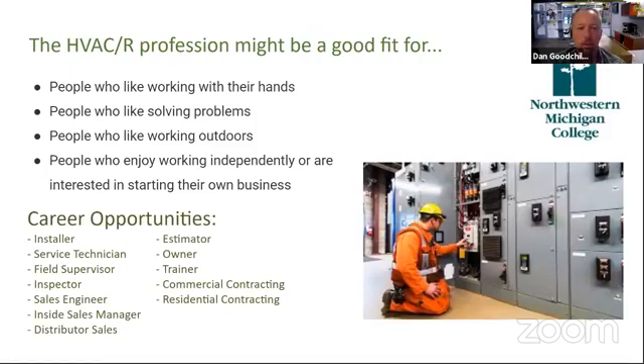How do you know if this might be a good job for you? Like almost all careers in construction, if you like working with your hands, if you like solving problems, working outdoors, and if you tend to be a person who likes to work more independently and think for yourself — or if you want to start your own business — that's a great fit. There are a lot of career opportunities, everything from installers and technicians to working for product distribution companies, being more specialized in certain types of equipment, or working on residential, commercial, or industrial equipment.